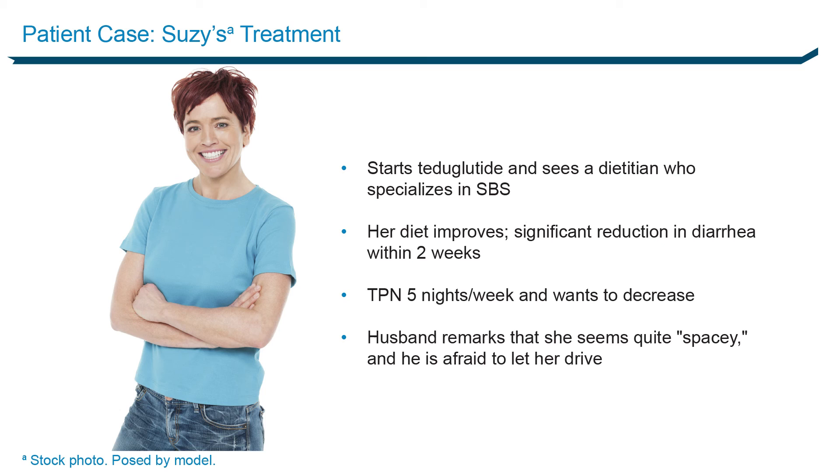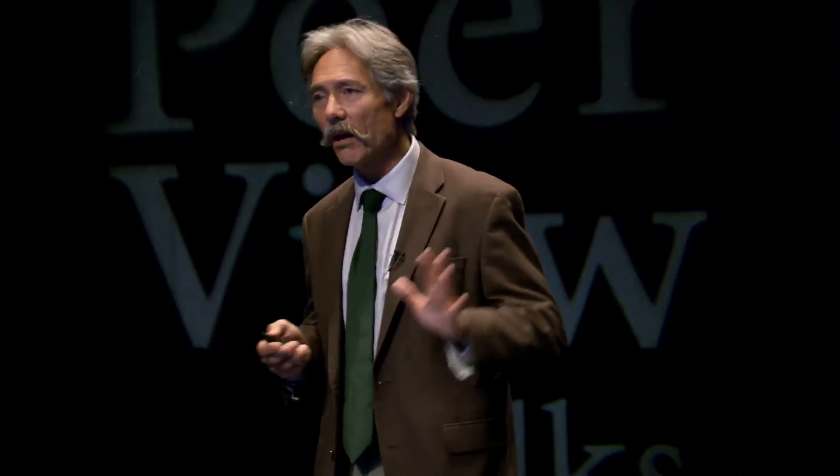Back to Susie — she starts teduglutide and does really well. She sees a dietitian who specializes in short bowel syndrome and gets very good advice. Her diet improves. Within two weeks she says she's doing better and wants to start lowering her TPN. But her husband notices she seems a little spacey and slow. What did we miss? She's on big doses of Valium, and now she's absorbing it much better, so she's getting higher effective doses — she's getting zonked. The fix: just lower the Valium dose. The moral of the story is she did so well that we were actually able to get her completely off it. She said, quote, 'I got my life back.' She could go to her kids' games.